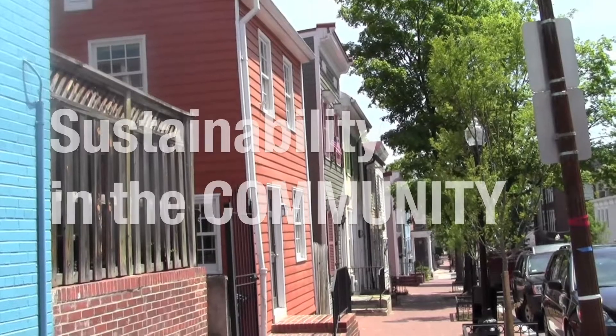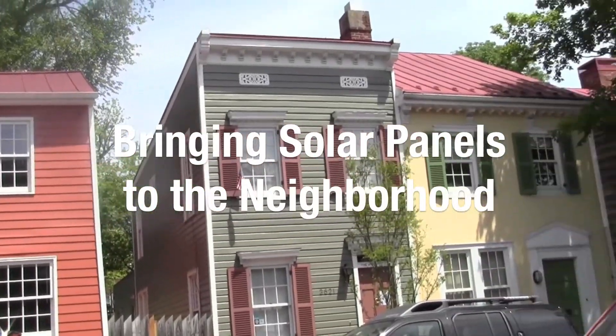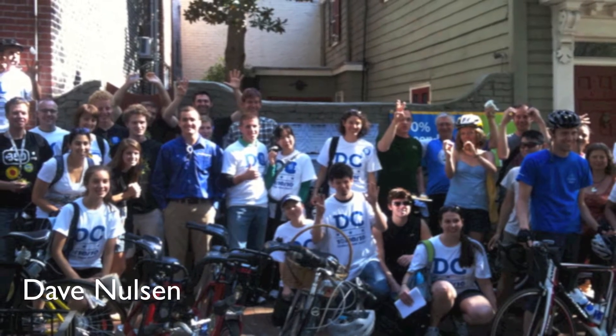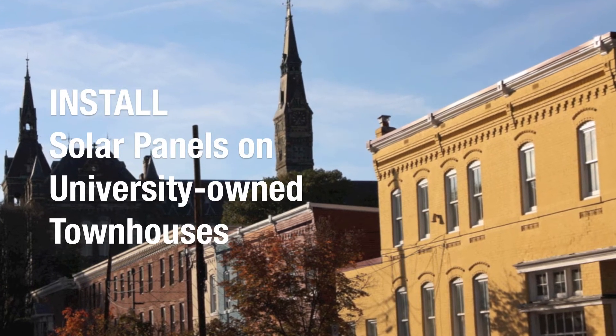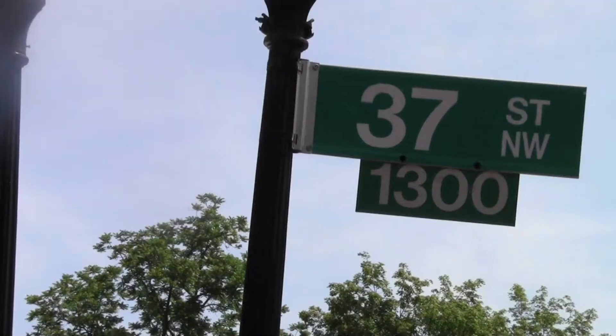We really think that this allows Georgetown to communicate how important sustainable development is to our faculty and students on campus. One of Georgetown Energy's flagship projects over the last year and a half has been a groundbreaking student-administration partnership to install photovoltaic solar panels on university-owned townhouses to create a solar street on the 1400 block of 37th Street.